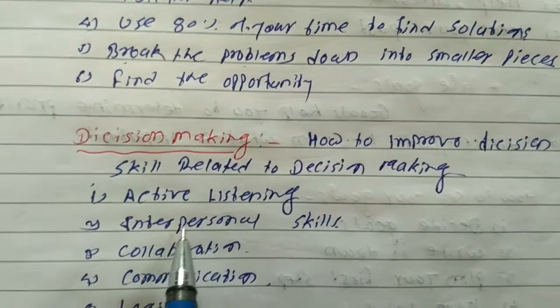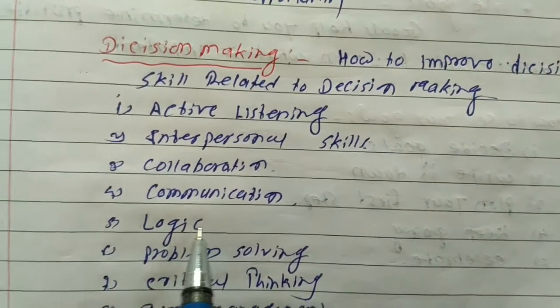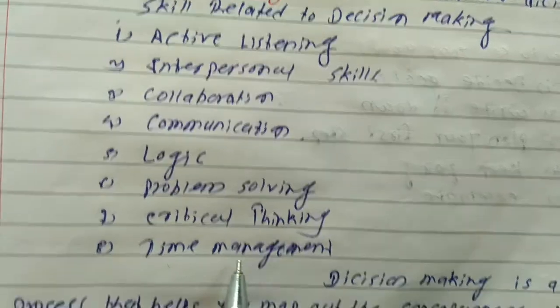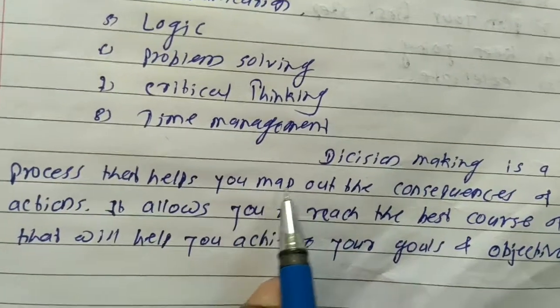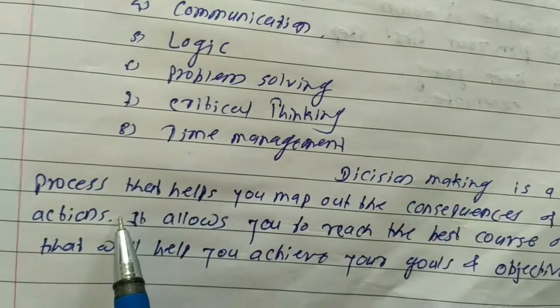1. Active listening. 2. Interpersonal skills. 3. Collaboration. 4. Communication. 5. Logic. 5. Problem solving. 5. Critical thinking. 6. Time management.